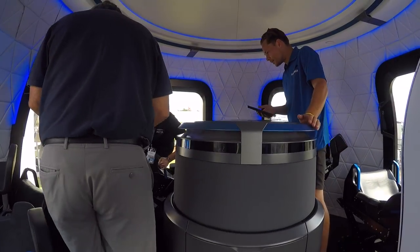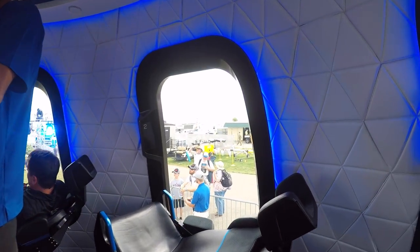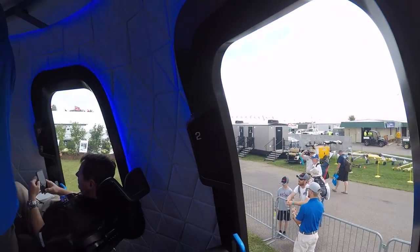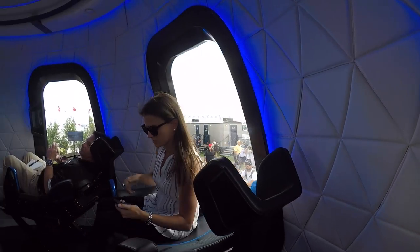One wonders whether or not it would be complete chaos, with all six passengers unstrapped and bouncing around at once. Fortunately, the walls are padded. The view should be fantastic through the capsule's 6,000 square inches of window — that's one third of the capsule's surface area.